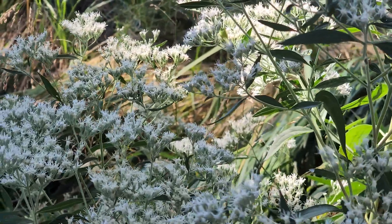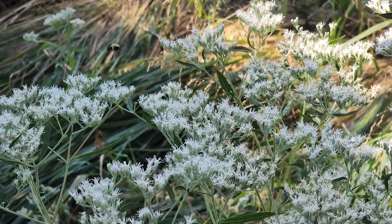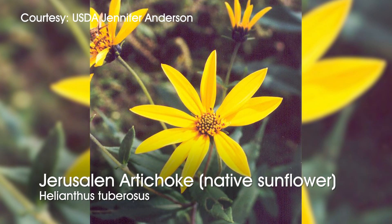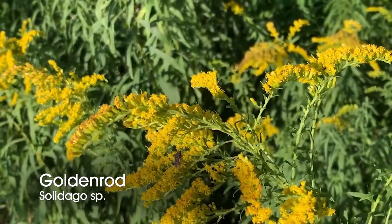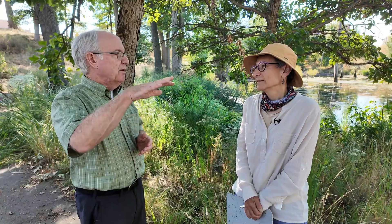The best keystone plant for specialist pollinators around here would be one of the sunflowers — helianthus — and the second would be one of the goldenrods. Goldenrods support 110 species of caterpillars, so they do both. That's a great addition. Then there are a whole bunch of plants that support fewer.